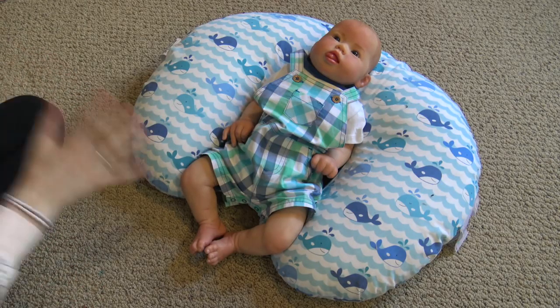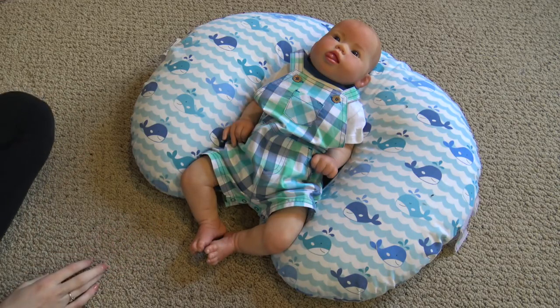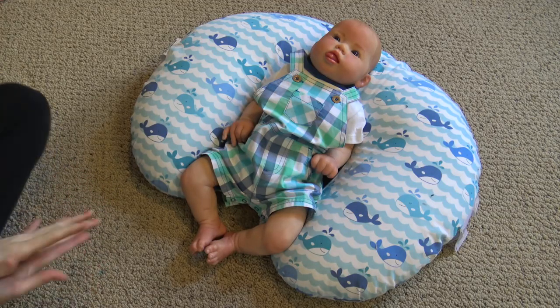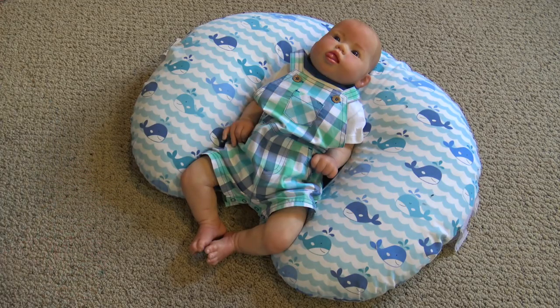He was shipped on Monday, today's Tuesday, and he's going to be here tomorrow. He's actually coming so much faster than I expected. I'm so excited, and I've just been preparing for him and I can't wait.